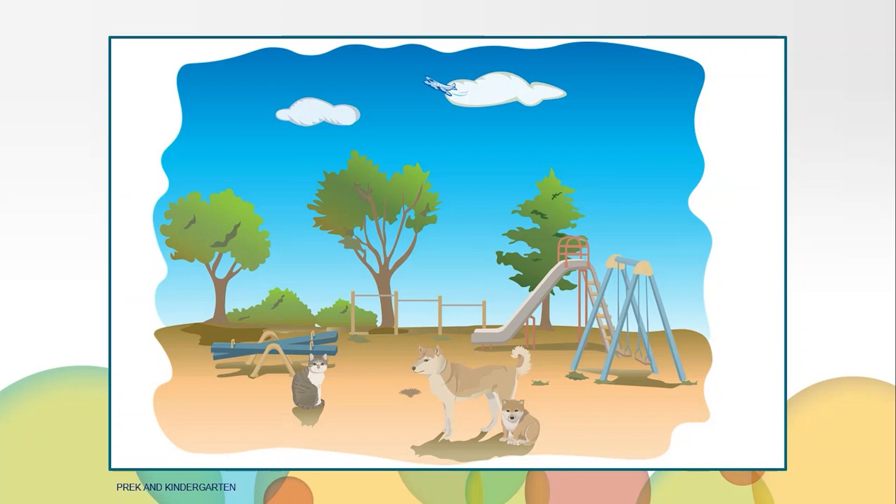I love playing I spy. You can use any picture to play I spy. Here is a picture of a playground that I found. I spy something beside the swings. What is it? Right, it's the slide. I spy something in front of the seesaws. What is it? Right, it's the gray cat.